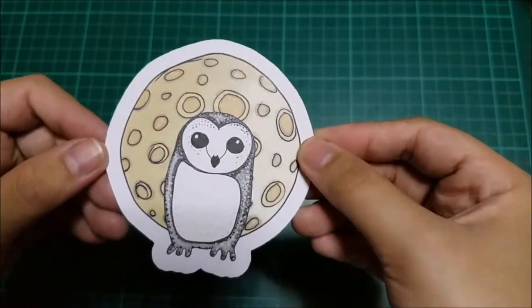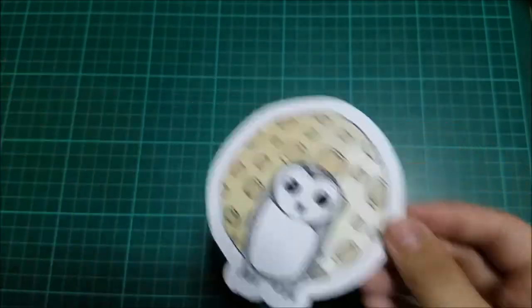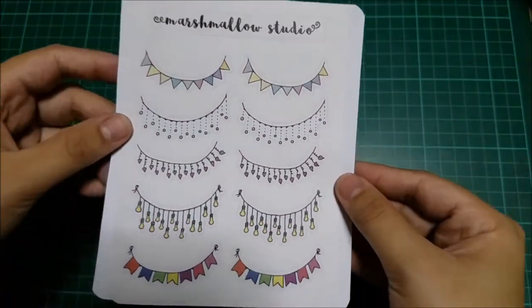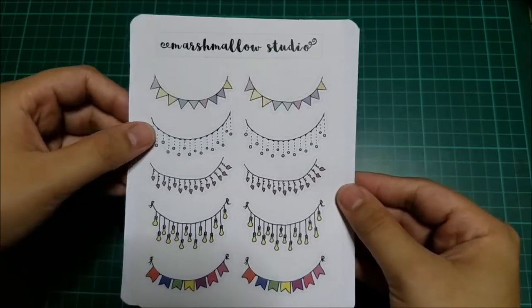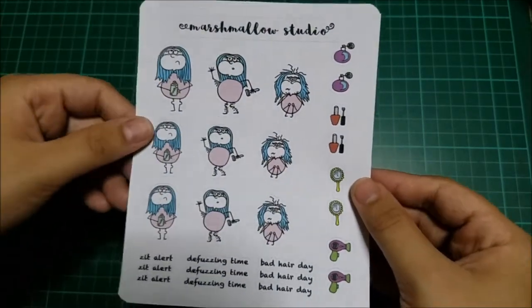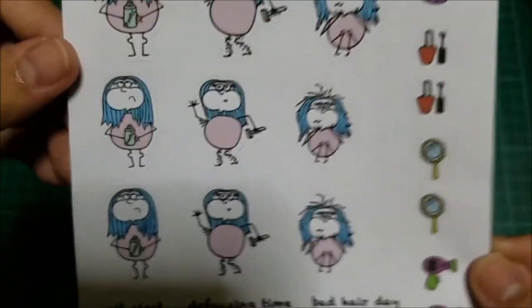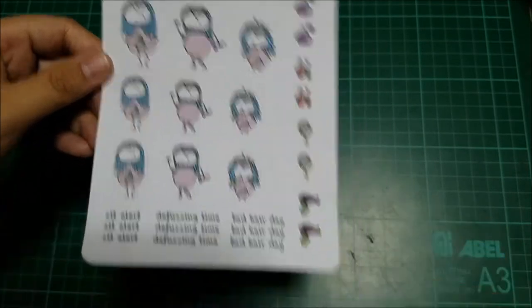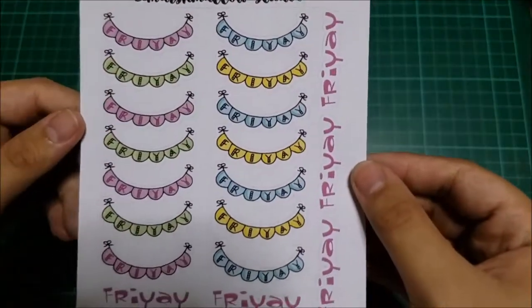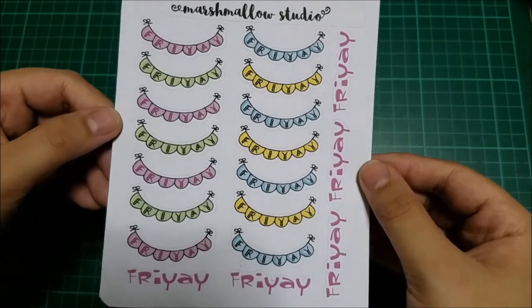I also forgot to show this earlier — it's an owl die cut and it's actually hand drawn, isn't that really cute? Moving on to stickers: the first one is this really cute bunting sticker set with bulbs and flags. Next is this 'Beauty Fail' sticker sheet with labels like 'fuzzing time,' 'bad hair day,' and much more. Then there's this Friday banner sticker — totally perfect for everyone who loves Friday, just like me!